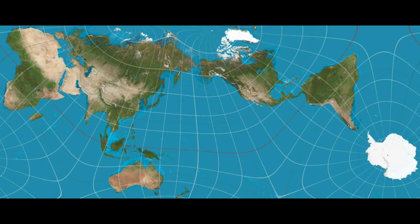Even modern alternatives often fail to accurately represent landmasses like Antarctica. Now, Tokyo-based architect and artist Hajime Narukawa won Japan's prestigious Good Design Award for developing the AuthaGraph World Map, a groundbreaking projection that preserves the true proportions of continents and oceans.